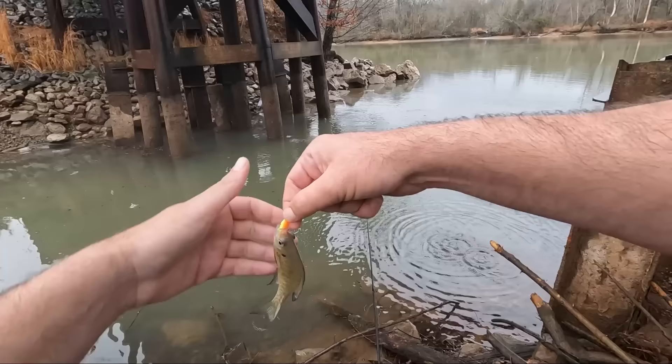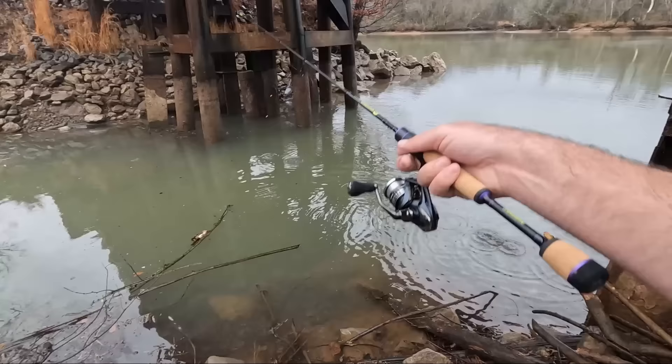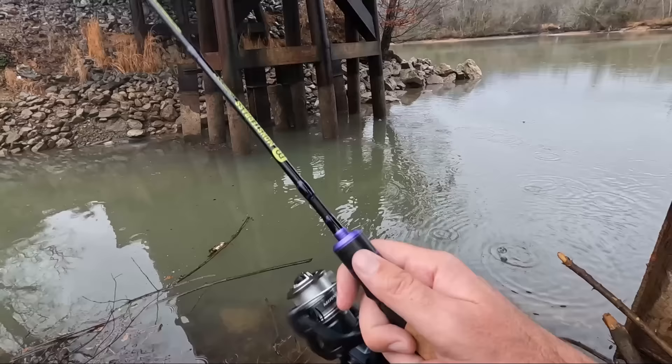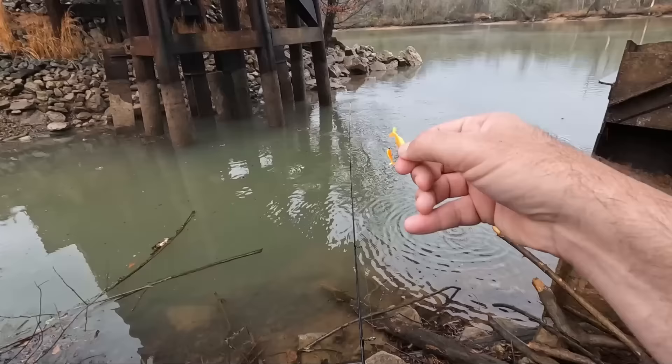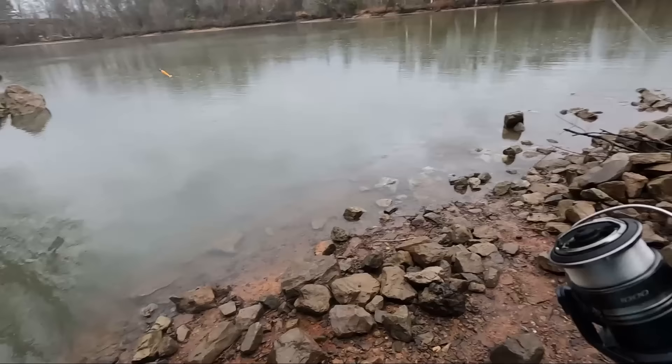Is there anything but bluegill in there? Kind of making me wonder. This little dude's eyes are bulging out. Got my drag loose. Let's go over there and look for anything bigger.